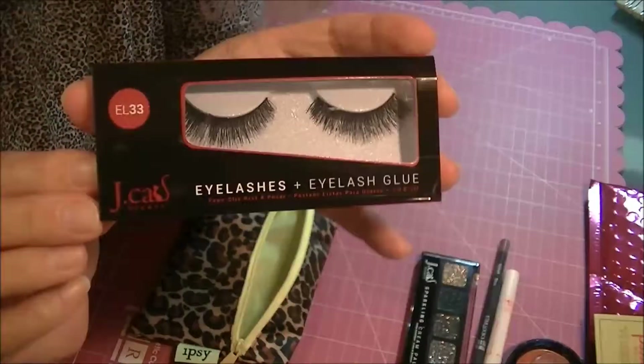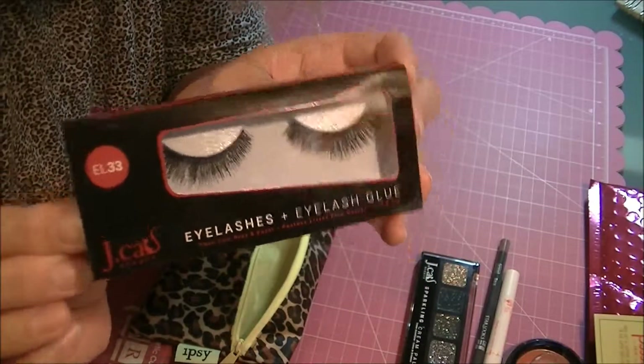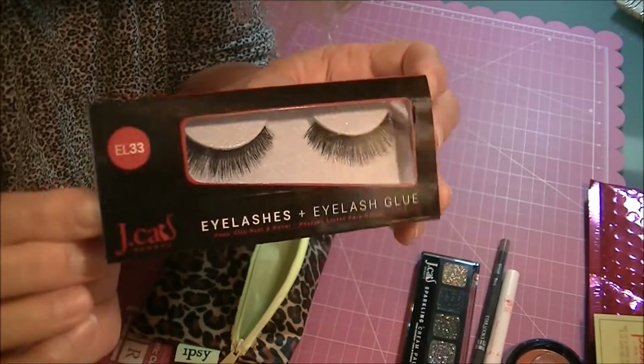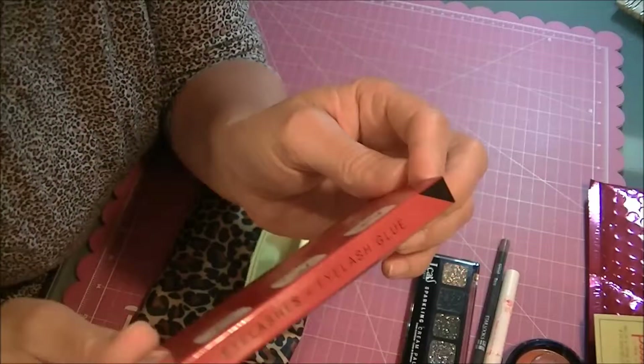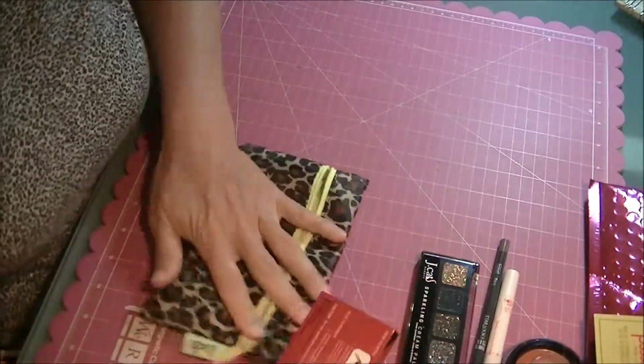And we've got some Jay Katz eyelashes and eyelash glue, EL33. I've never worn false eyelashes and I don't know if I will, so I guess this is an okay bag — maybe.